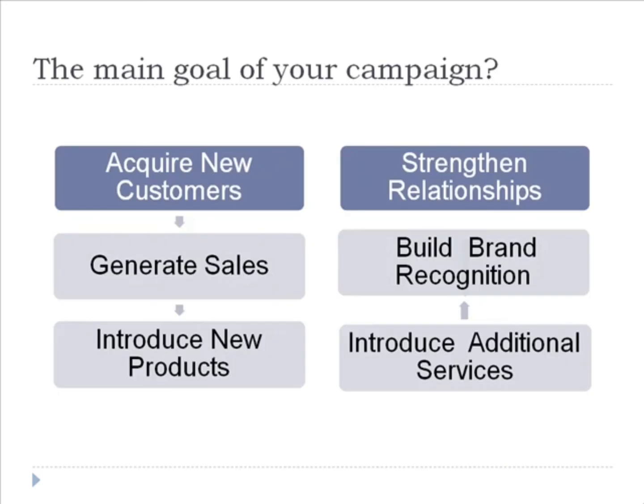It's time for homework. Grab a notepad, or a piece of paper and a pen, and jot down answers to these questions. The first question is: what is the main goal of your campaign? To generate sales, to introduce new products or services, to acquire new clients and customers, to build a brand name or attain more recognition, or to strengthen your relationship with your customers.